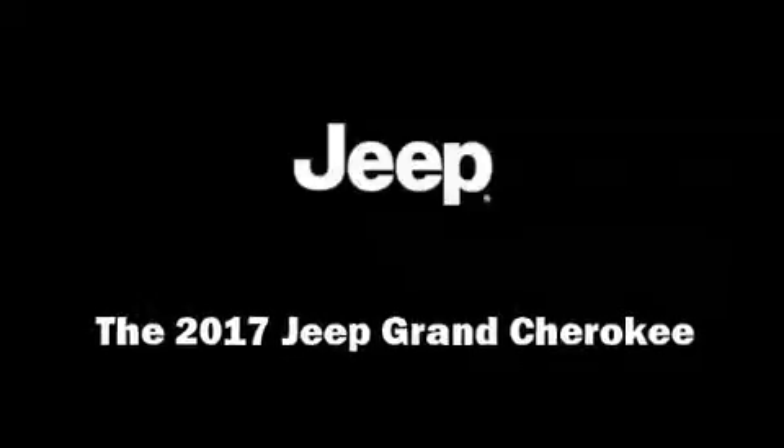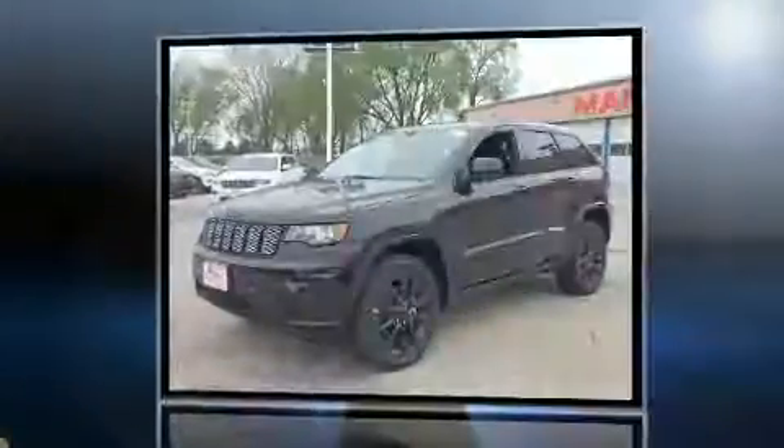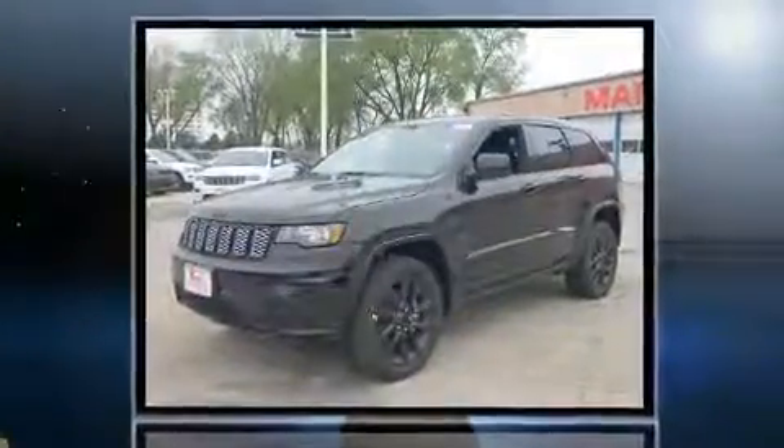Sensibility and practicality define the 2017 Jeep Grand Cherokee. It features an automatic transmission, four-wheel drive, and a refined six-cylinder engine.